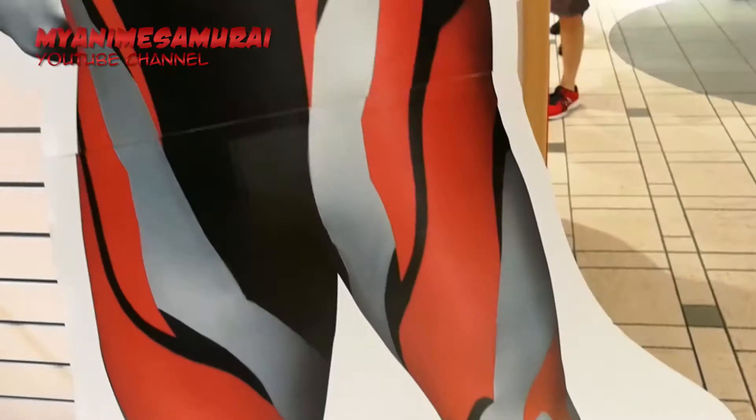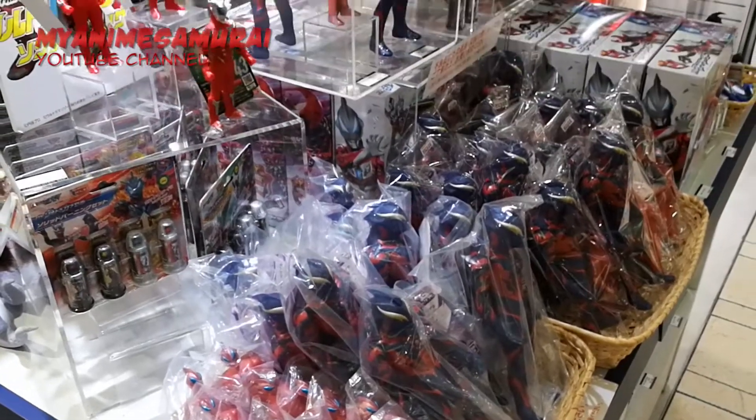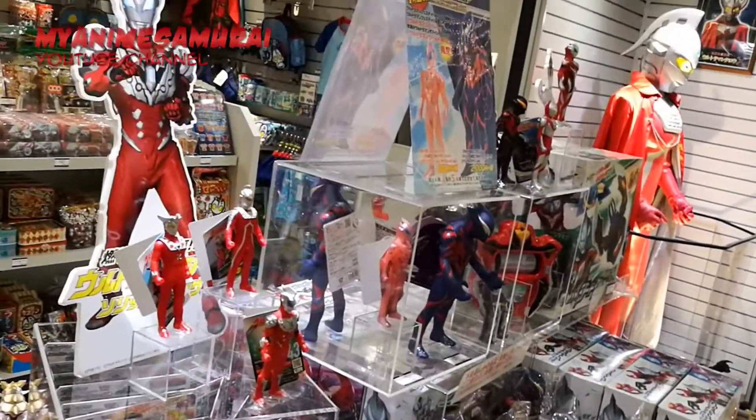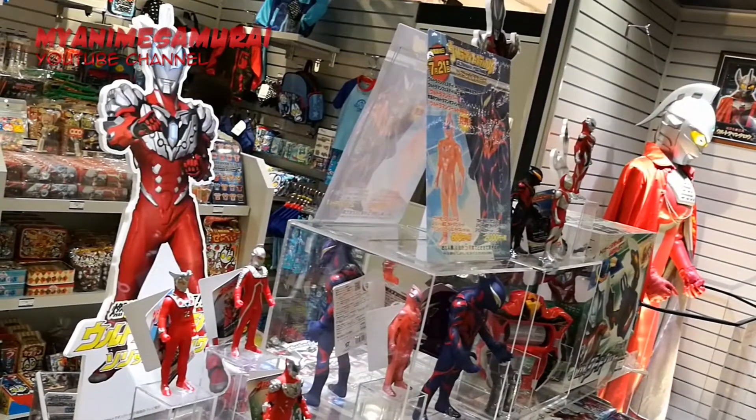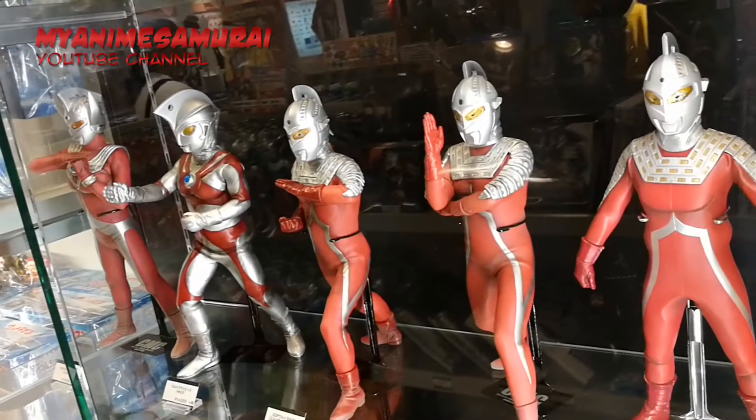But Character Street wouldn't be as cool as it is without an Ultraman store, right? This one is small, no doubt about it, but it has some cool collectibles and fun items. Not to mention that the people working there are super friendly.